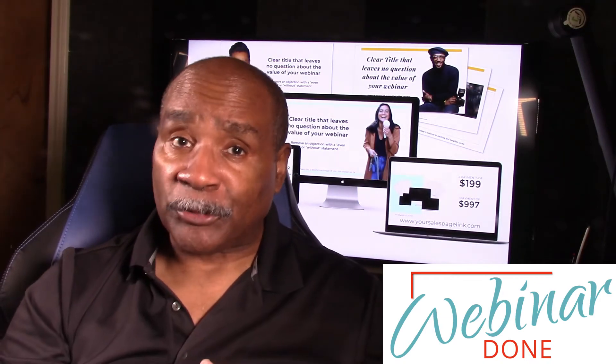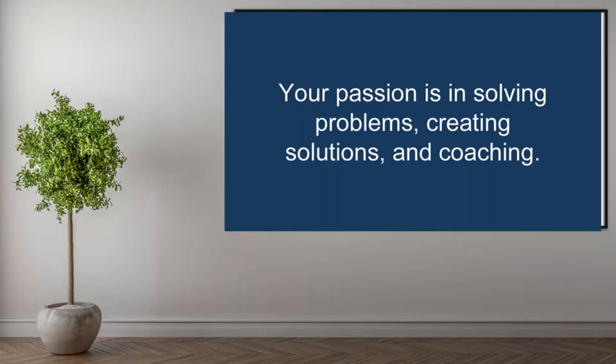You dread selling, but you need sales. You have a lot of things to offer — selling just isn't one of them. Your passion is in solving problems, creating solutions, and coaching.